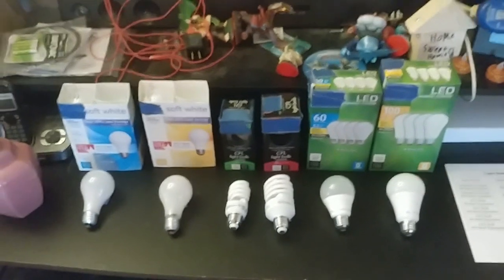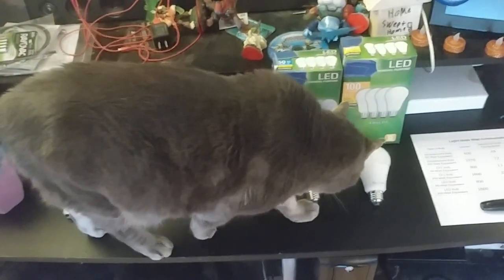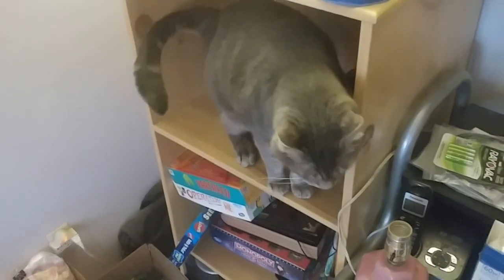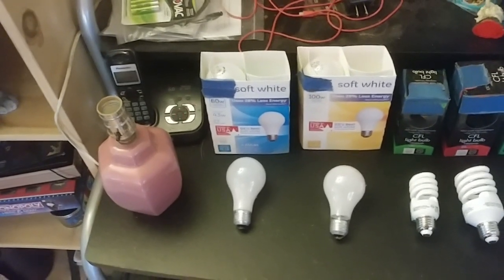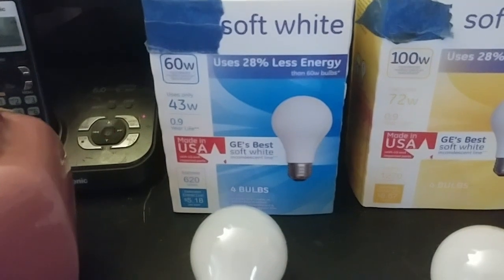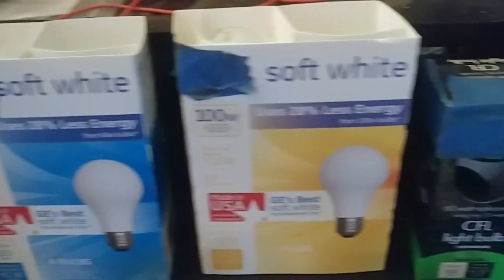Now, a thing about 'equivalents' — manufacturers equate their wattage equivalent to lumens. Back in the days when it was just incandescent bulbs, a 60-watt bulb consumed 60 watts. But now even the incandescent ones are supposedly more energy efficient — they put out the same amount of light but use less wattage. For instance, this 60-watt equivalent only uses 43 watts, and this 100-watt equivalent only uses 72 watts.